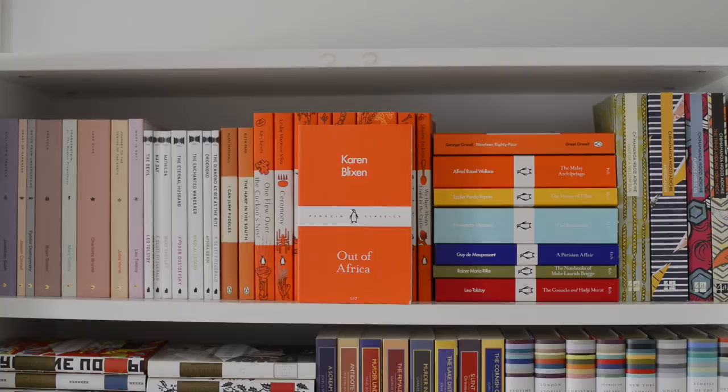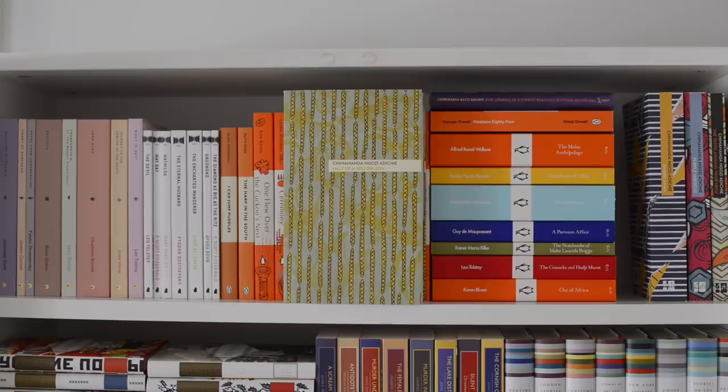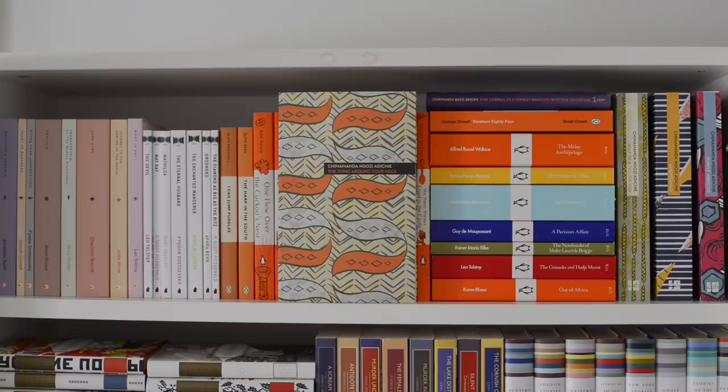Lastly on this shelf we've got four books by my favorite author Chimamanda Ngozi Adichie, all of which I would highly recommend. So we've got Half of Yellow Sun, Americana, Purple Hibiscus, and The Thing Around Your Neck.